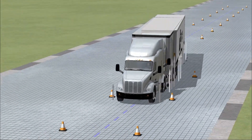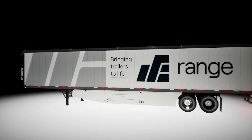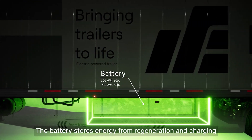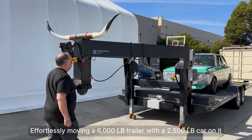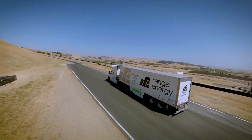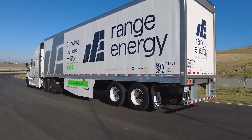Now, let's talk about how this Range Energy trailer works. It's simple, but brilliant. Instead of forcing your diesel truck to haul the entire trailer, the trailer actually helps push itself. The trailer is the real MVP here. With a built-in electric motor and battery, it takes some of the load off the truck, which means less fuel burned and more money saved. It's like when your friend offers to split the bill at dinner — you're still paying, but it's a lot less painful.